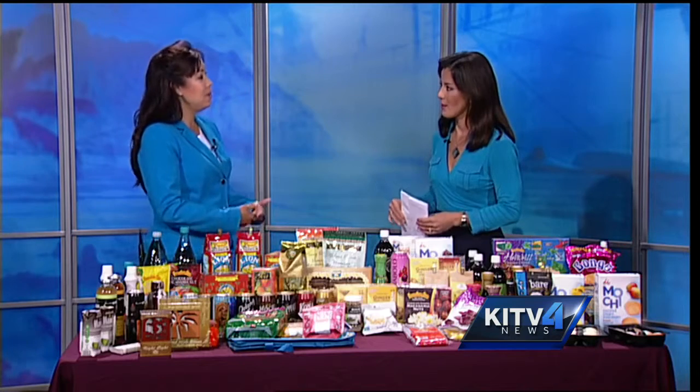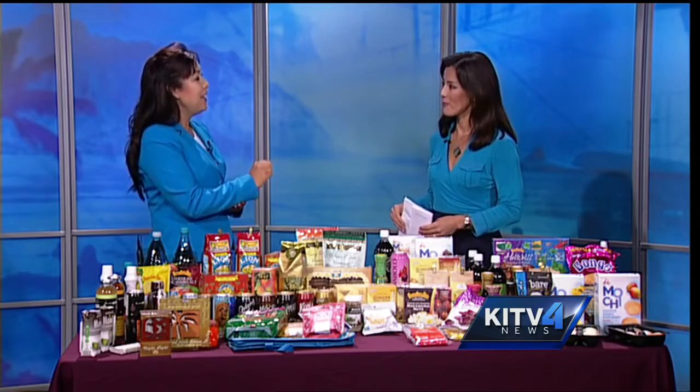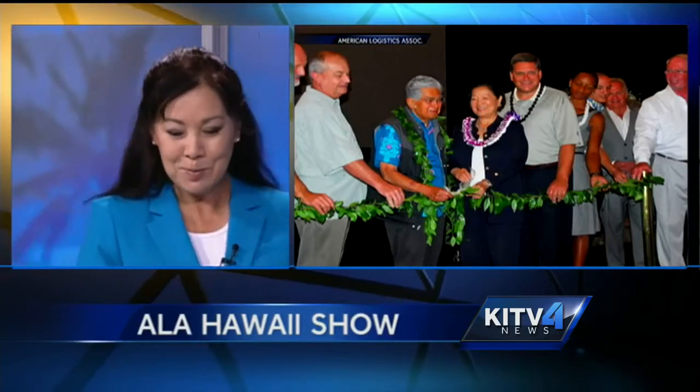They participate in our food show — they have a booth, and the buyers for all the commissaries and exchanges, we give them what we call a clipboard. They have to go to every single booth, and they get a checkmark, they get a little star, and at the end we give them a little award for having been to every booth. But that's your time to talk about your product and sell your product. And they have a lot to choose from, as we can see here — this is just a selection.